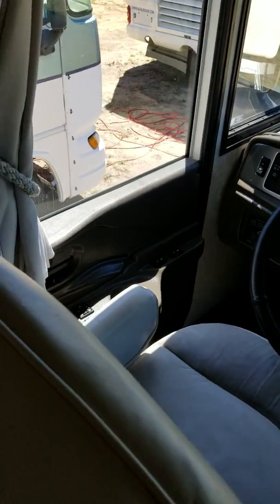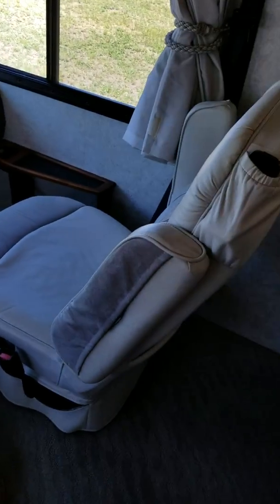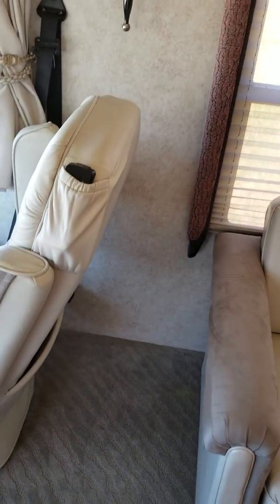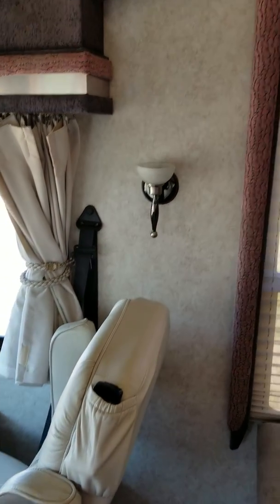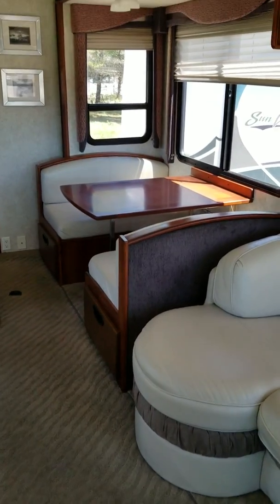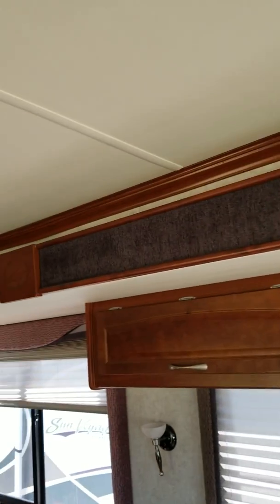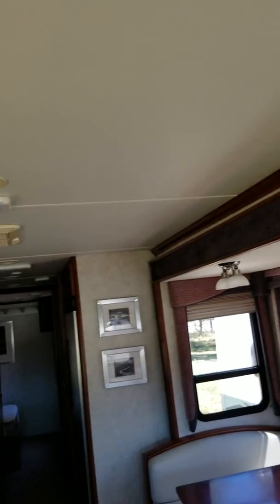Here is another RV that I'm looking at. It's 37 feet — I forget the model name. Fixtures are cute, decor is pretty cute, and the couches look like they're in really nice shape. I would prefer not to have a booth, but it's a good, nice slide, and I'm not seeing anything of any significance.